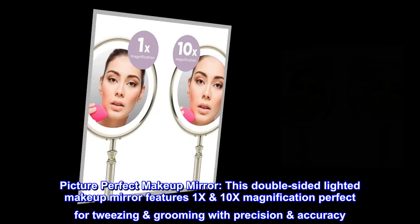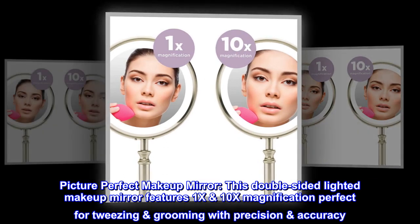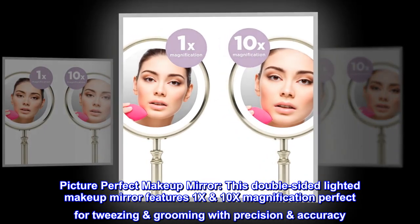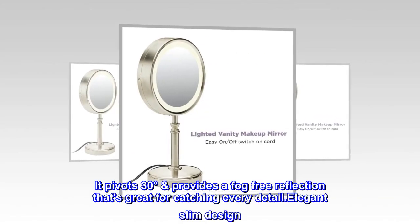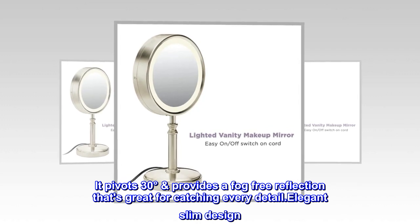Picture perfect makeup mirror. This double-sided lighted makeup mirror features 1x and 10x magnification, perfect for tweezing and grooming with precision accuracy. It pivots 30 degrees and provides a fog-free reflection that's great for catching every detail.